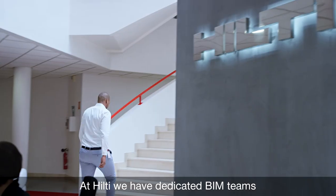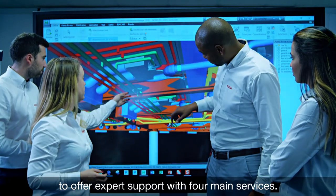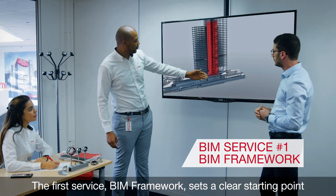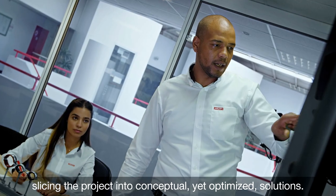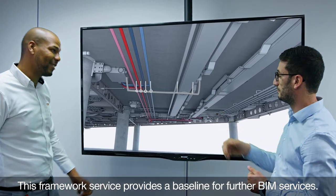At Hilti, we have dedicated BIM teams to offer expert support with four main services. The first service, BIM Framework, sets a clear starting point, slicing the project into conceptual yet optimized solutions. This framework service provides a baseline for further BIM services.